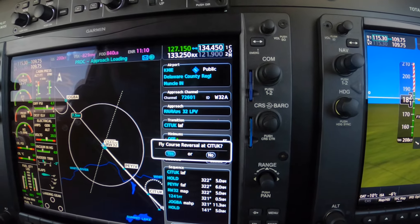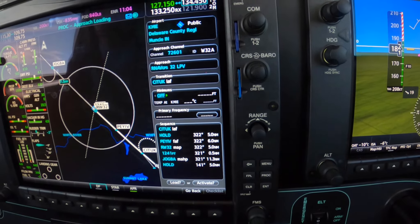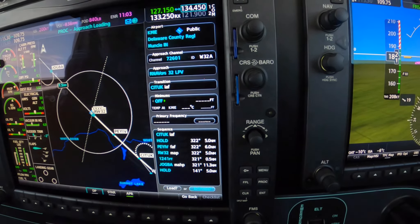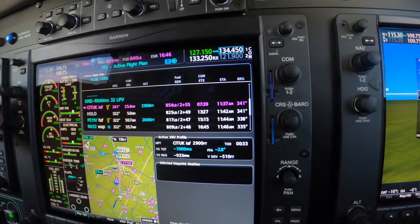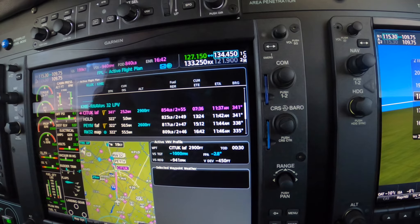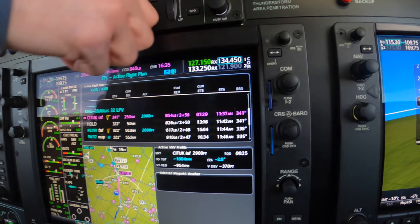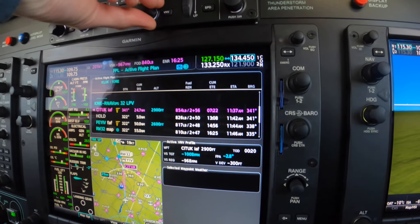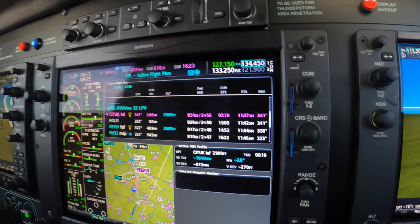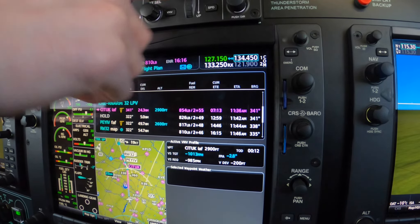Good. So C-Took caught us a little off guard, but there it is — just say it phonetically. Say yes to the course reversal; we're pretty sure we won't need it. And he cleared you direct C-Took, so we're simply going to choose activate, which by definition is present position direct. But he says vertical track — so did you ask him for lower? Did he give you lower? Yes, 3,000 at or above. Okay. And now you know what rate you have to go down, because there it is right there. Pick Rochford, fly safely.